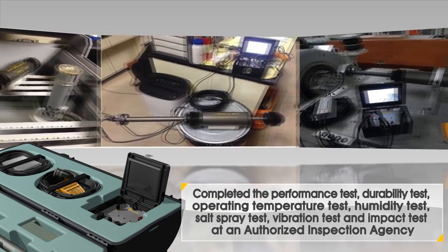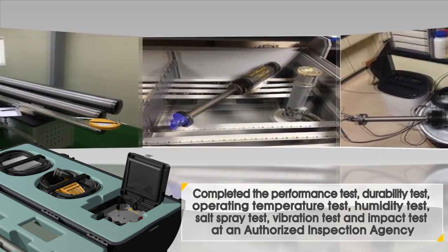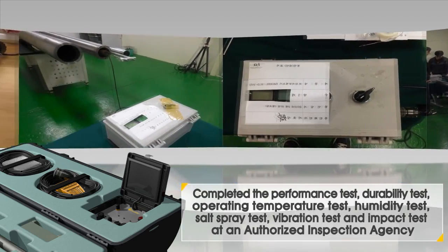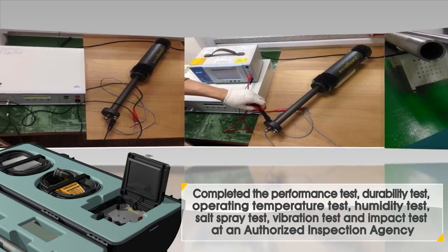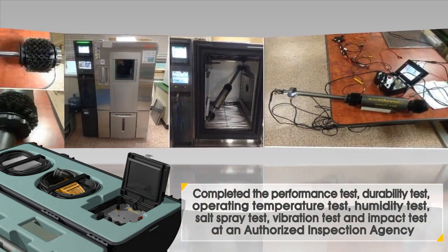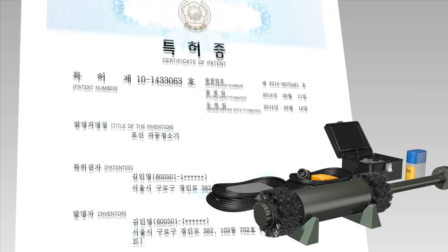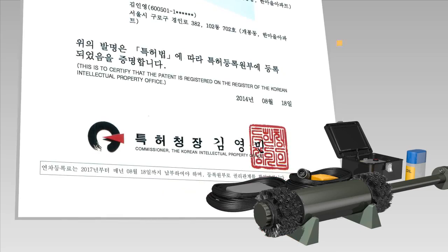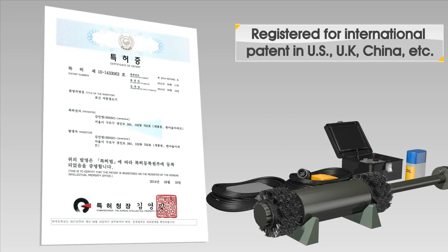Other advantages include the following: it takes only one person to assemble, disassemble and manipulate it. It offers reliable, eco-friendly performance as shown by its successfully passing several environmental tests. It also features excellent durability, hassle-free operation and efficient maintenance as demonstrated by 200-hour continuous performance tests.